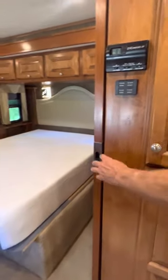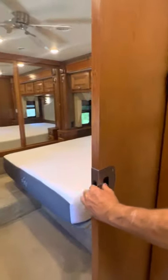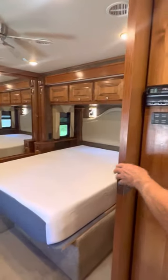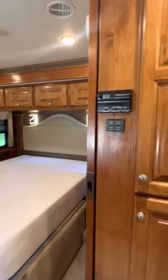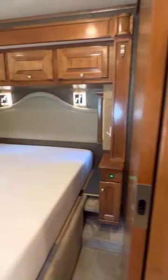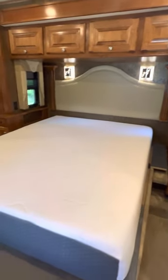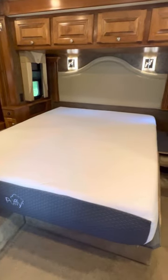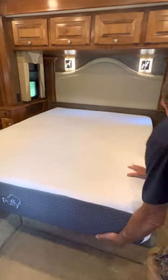There's a door leading to the master bedroom that closes off the space for privacy and locks back into place for traveling. There are two AC units on this coach — one in the master bedroom and one for the main living area. Here is a queen-size bed with a Puffy mattress replaced in August of 2020, with wonderful storage underneath.